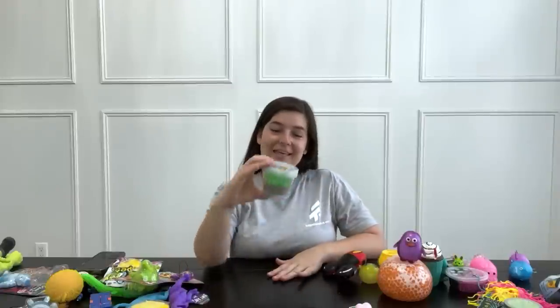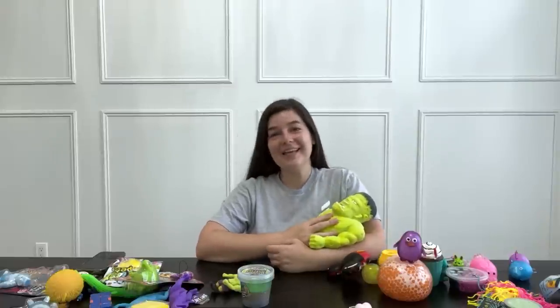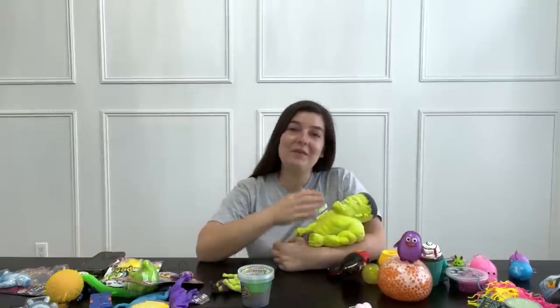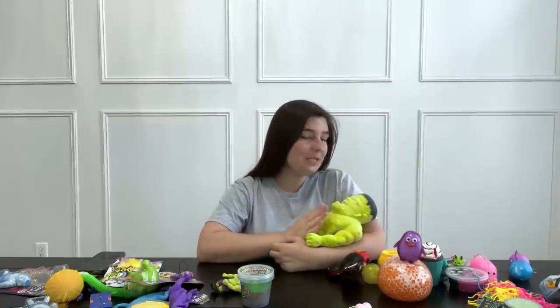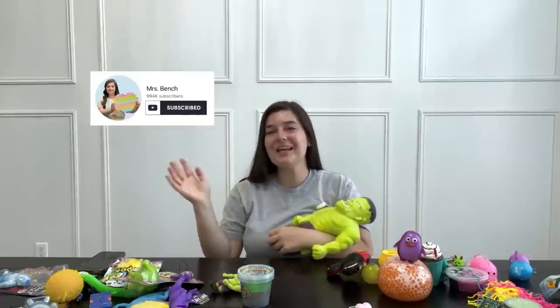The last thing was this Wondersand Beach Putty. I actually opened these before with Everly — they have ocean water on the top and sand putty on the bottom, and you can mix them together. That was the end of the video! Please let me know in the comments what was your favorite item out of everything I unboxed. Mine was obviously my new baby, Frank. Make sure to subscribe and I'll see you next video.